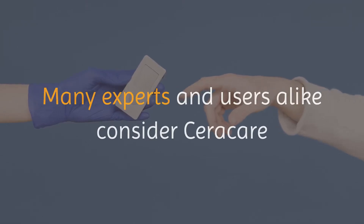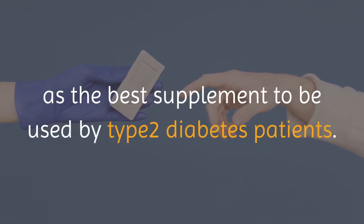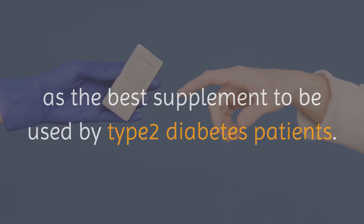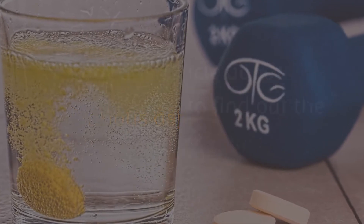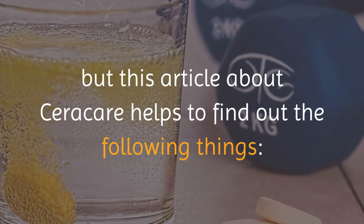Many experts and users alike consider Seracare as the best supplement to be used by type 2 diabetes patients. Of course, as the end buyer, you will be concerned about various aspects of the supplement, but this article about Seracare helps to find out the following things.